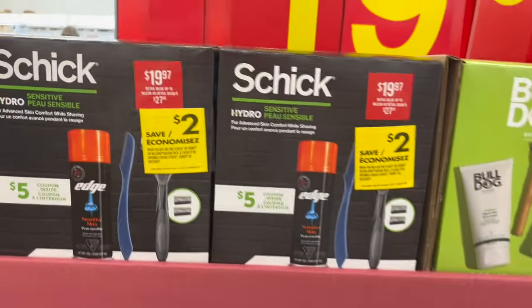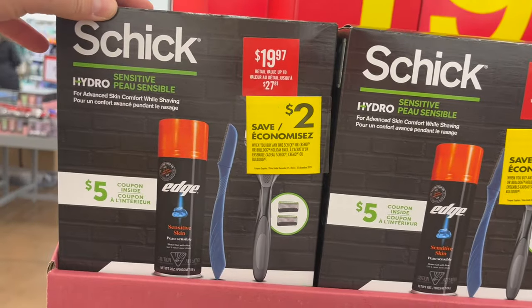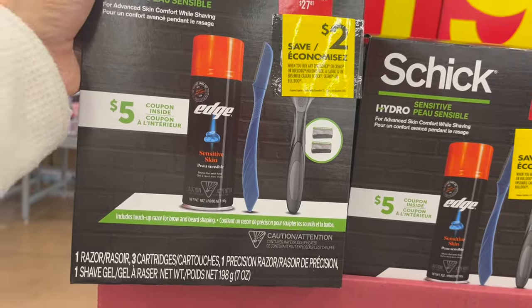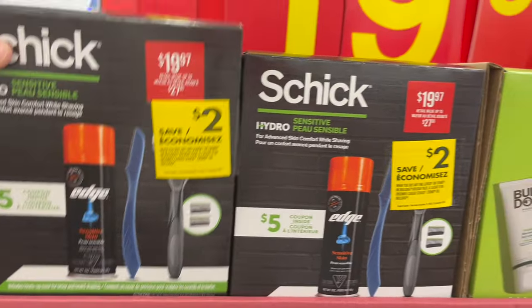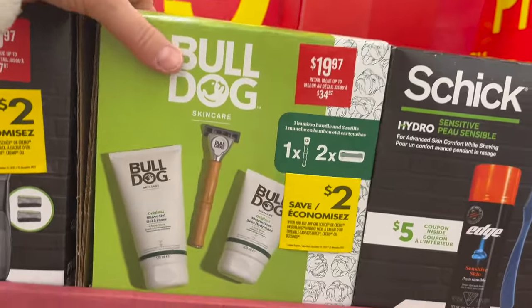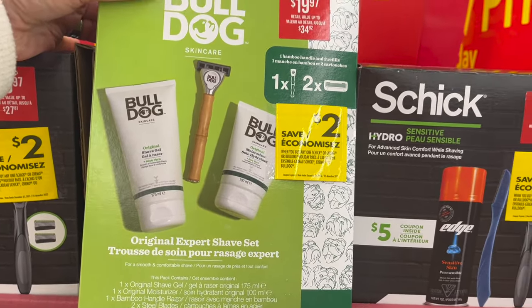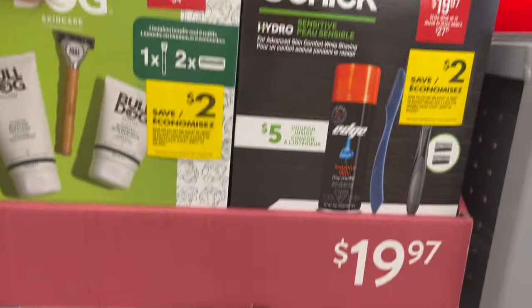We're on a roll! Lots of razor kits — Schick razor kit with a $5 coupon inside. You get a razor, precision razor, and a shave gel for $19.97. Bulldog — you get shave gel, moisturizer, a bamboo handled razor, and two steel blades. That's great.